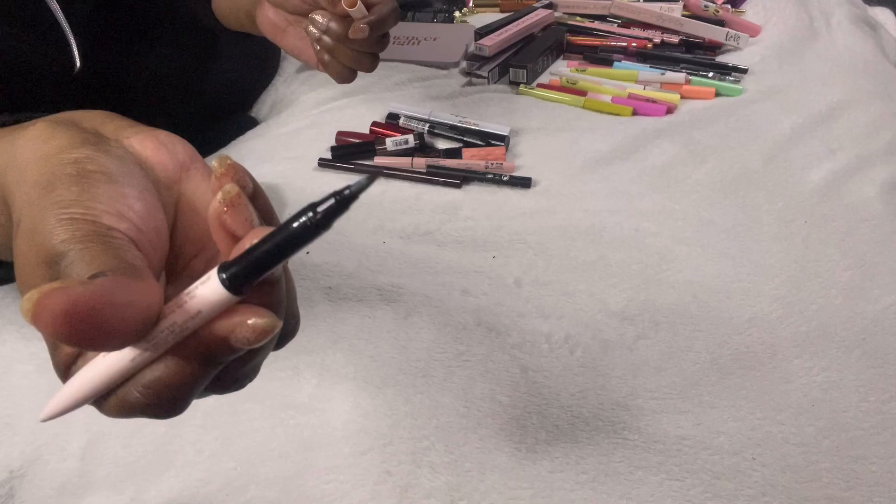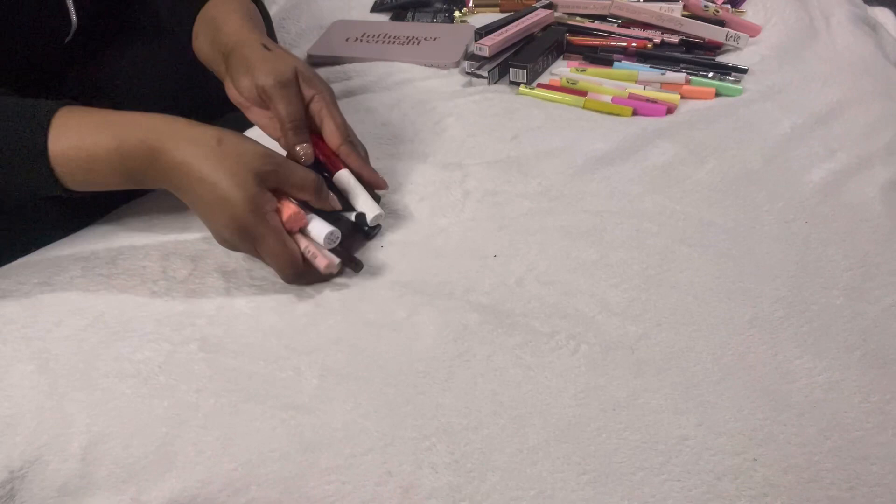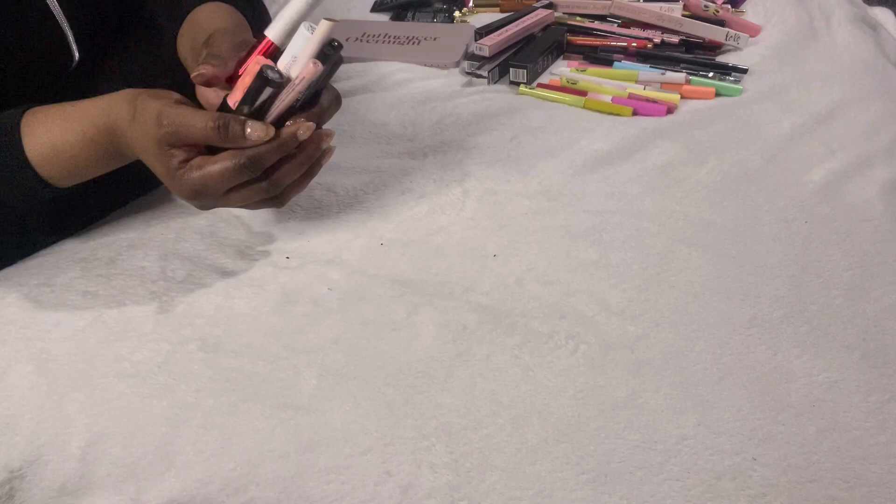I felt a lot of control using the Rare Beauty liner, but it looks like it's leaking — I can see that could get quite messy. All of these are staying in my Shop My Stash for now; once I've completed that I'll decide which ones to keep and which to get rid of.